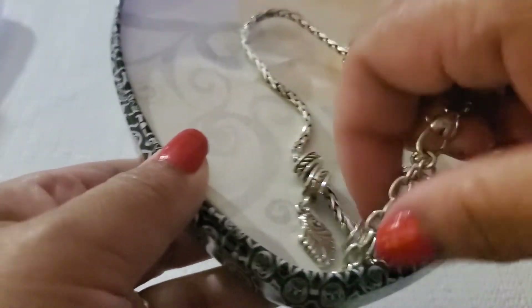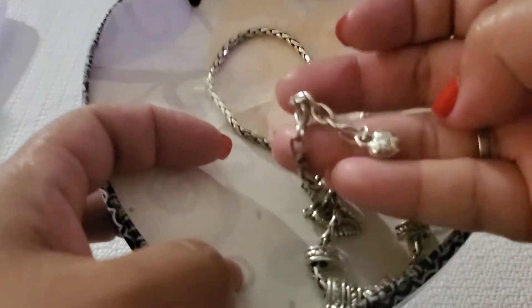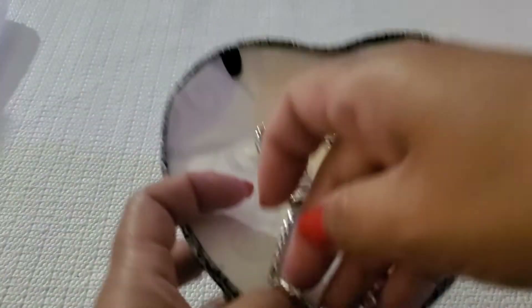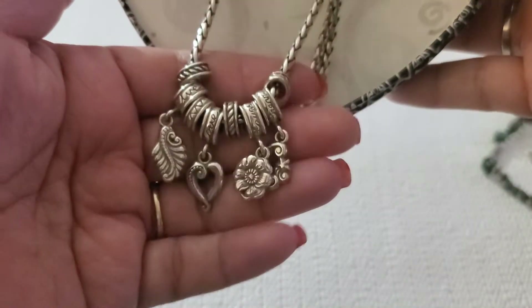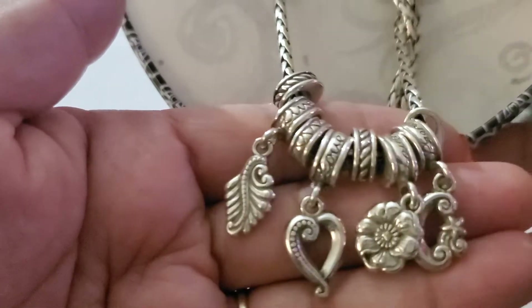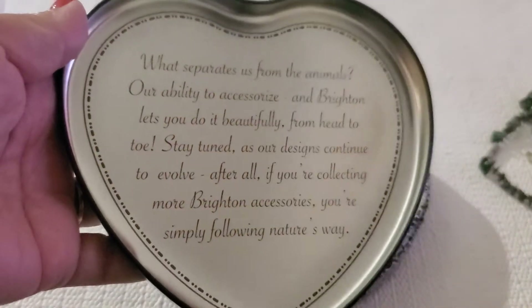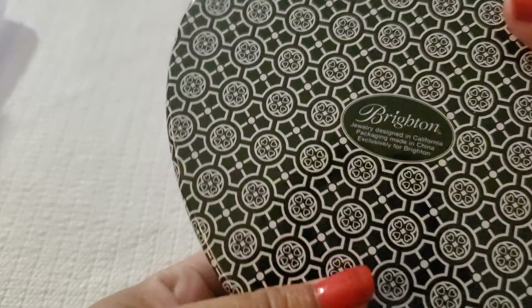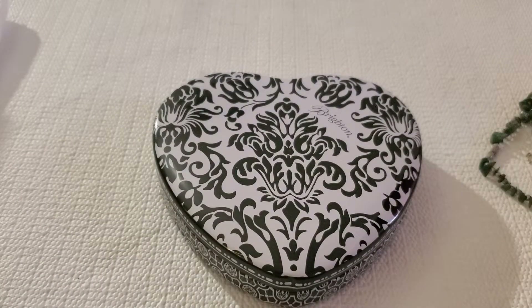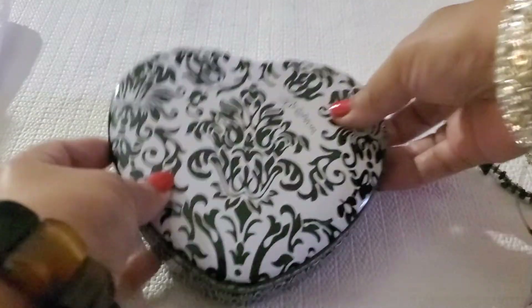The Brighton does have some wear, but overall she's beautiful. See how it looks right there — and this is how the charm looks. It says 'Brighton' in the tin box. I'll do $14 on this one — comes with the box. $14.